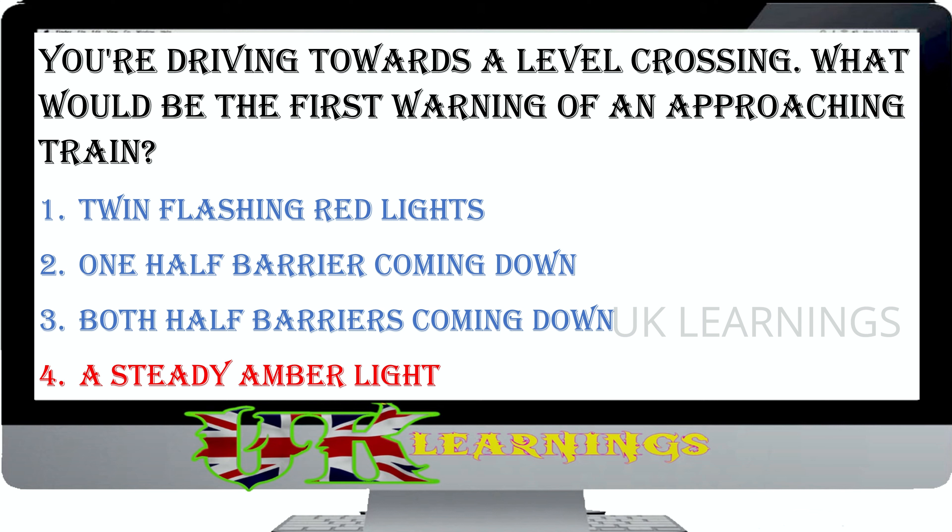The correct answer is: gain speed on the hard shoulder before moving safely onto the carriageway. Use the hard shoulder to gain speed and indicate your intention, but don't force your way into the traffic. Wait for a safe gap in the traffic in the left-hand lane before you rejoin the main carriageway.